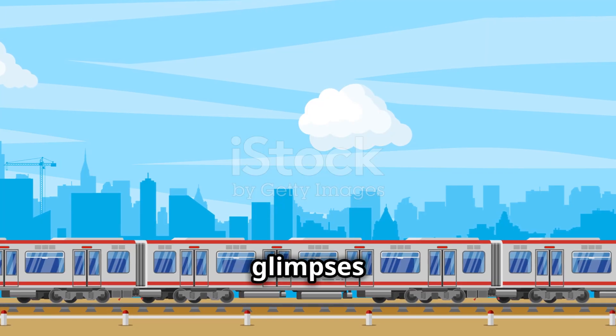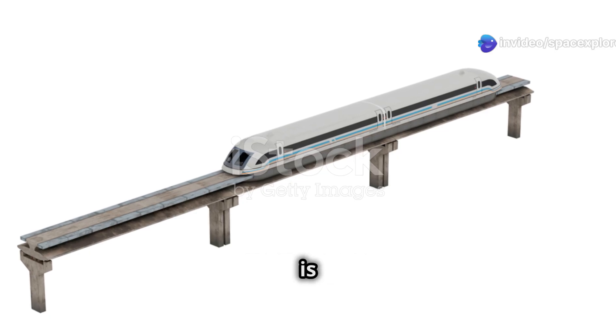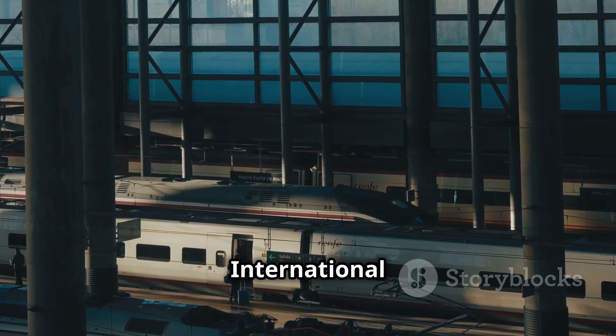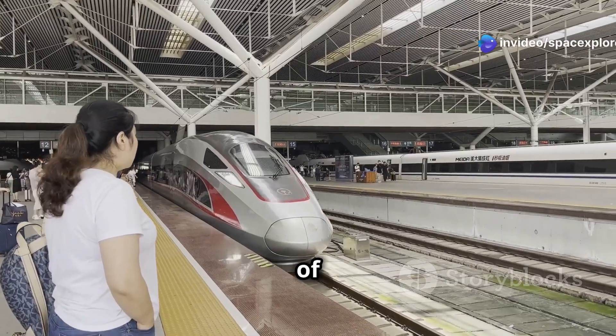The journey provides glimpses of Shanghai's urban landscape — skyscrapers, rivers, and parks whizz by. The experience is both exhilarating and scenic. As the train approaches Pudong International Airport, it gradually slows down and arrives at the airport terminal. The journey takes only a matter of minutes.